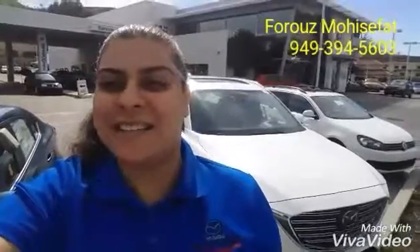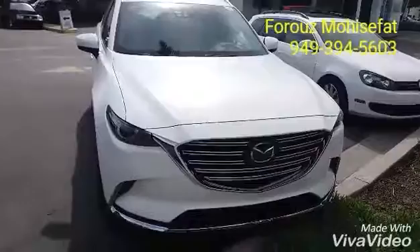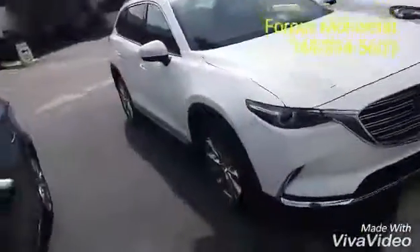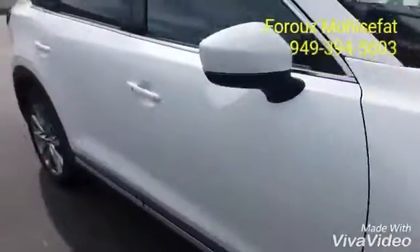Hello Maria! Hi Robert! This is Fruz with Capistrano Mazda. Thank you so much for visiting us at the Mission Viejo Mall. I have this amazing Mazda CX-9 right behind me that I want to show you. This is our amazing Mazda CX-9 Pearl White Grand Touring with Bose sound system and moonroof.